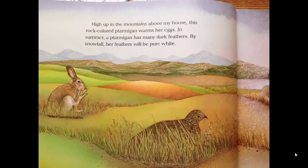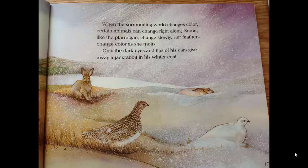High up in the mountains above my house, this rock-colored ptarmigan warms her eggs. In summer, a ptarmigan has many dark feathers. By snowfall, her feathers will be pure white. When the surrounding world changes color, certain animals can change right along. Some, like the ptarmigan, change slowly. Her feathers change color as she molts.